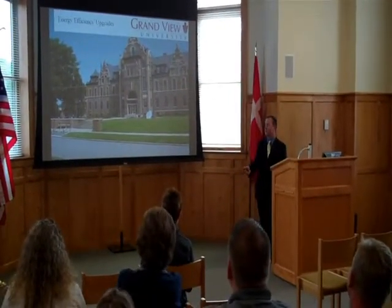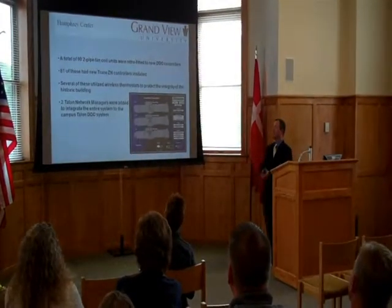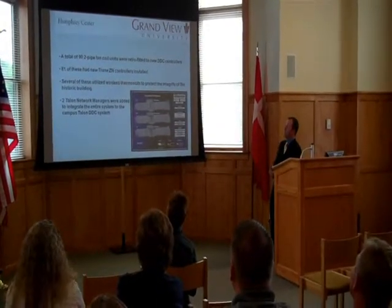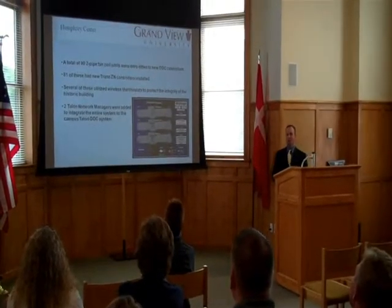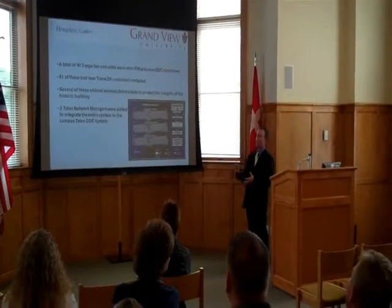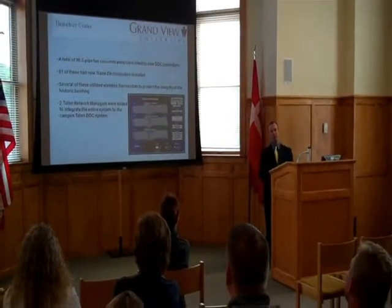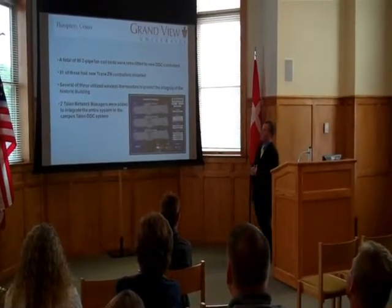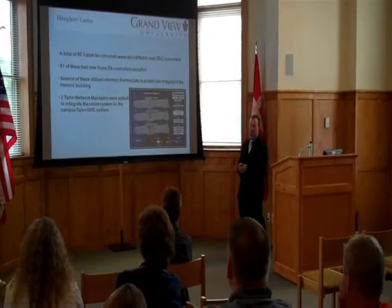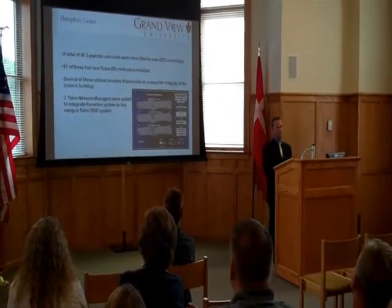I'm going to go over the energy efficiency project that we recently wrapped up. I want to start in this building, the Humphrey Center. There's a total of 92 pipe fan coil units that were retrofitted with new digital controls for the energy efficiency project. 81 of these, we actually installed new Trane ZN controllers to allow them to communicate to the rest of the system. And like in this room, we used a different type, and a lot of these actually utilize wireless technology so we can really protect the historic feel of the building.